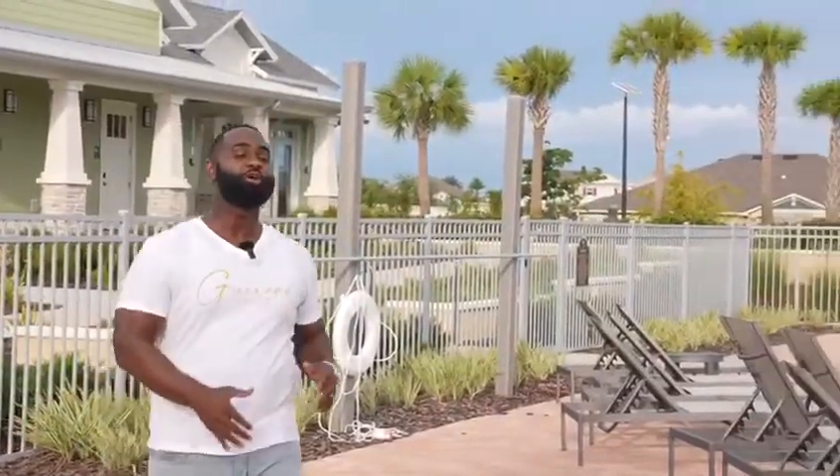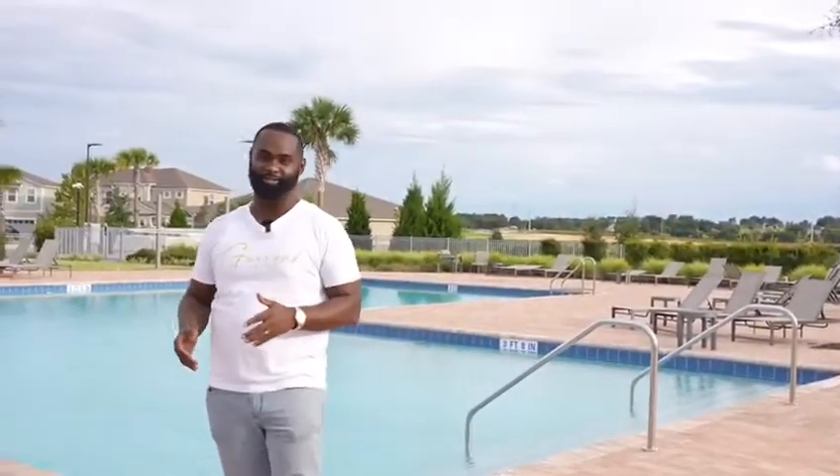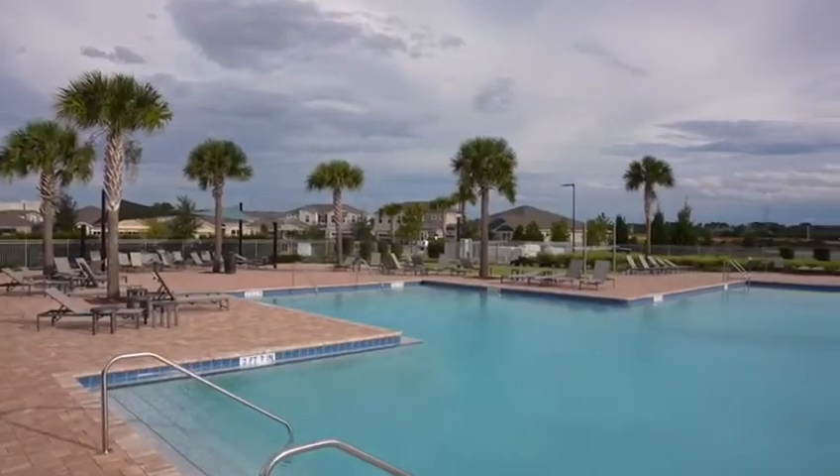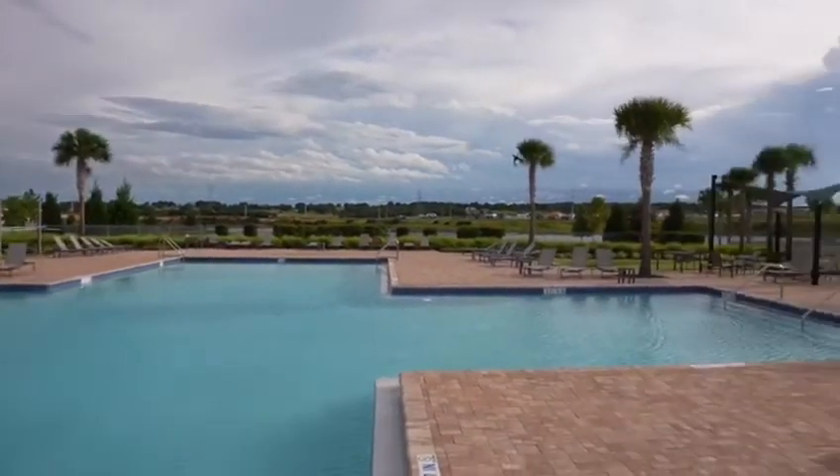Now that we've finished touring the Estero model, we're at the amenity section with the pool. If you guys have any questions, my name is Gene Garan, a local realtor and investor. Feel free to reach out to me — as you can see, this thing is beautiful. Have a good one!